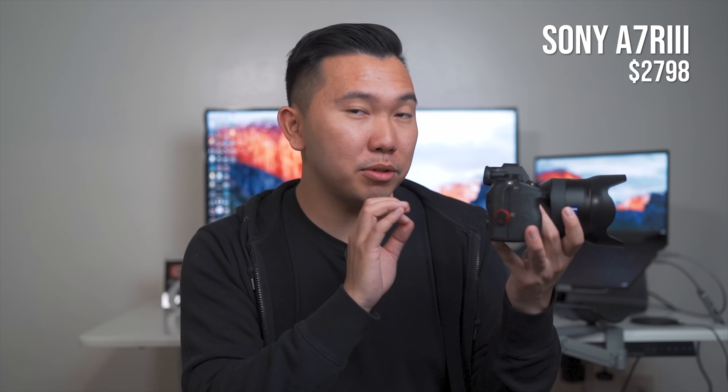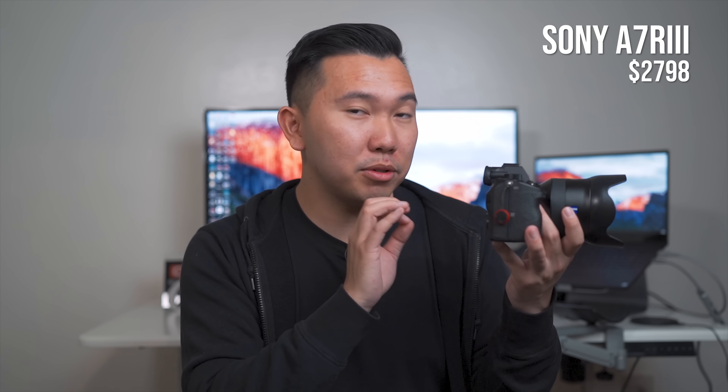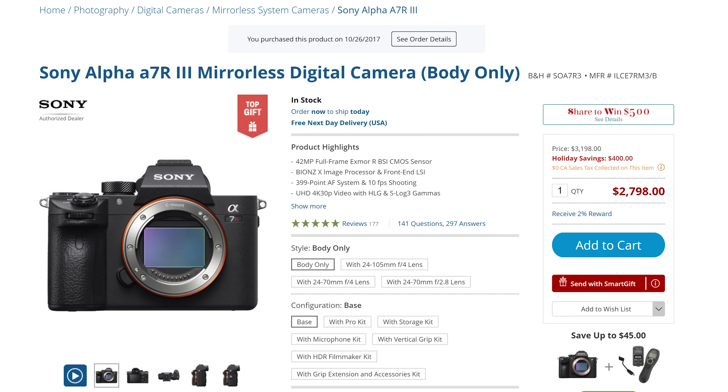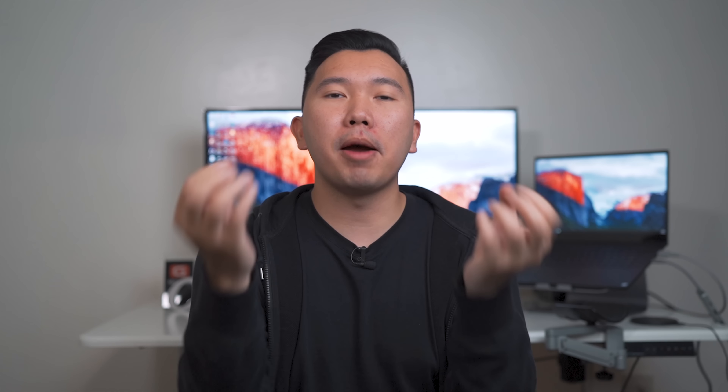A couple of other small things: the LCD screen is a little brighter and has a higher resolution compared to the A7 III. It also has a very unique feature called Pixel Shift, which is great if you're shooting a lot of architecture — giving you exceptional detail. For this holiday season, it's about $400 off, so you can get this camera for about $2,800. Again, if you're looking for something more well-rounded for a better price, the A7 III is really hard to beat.